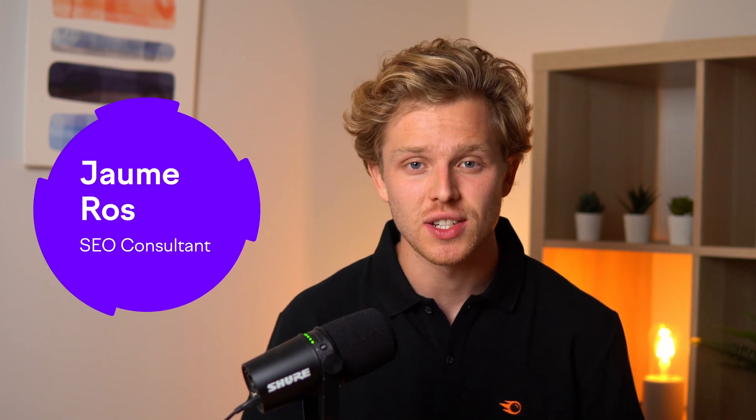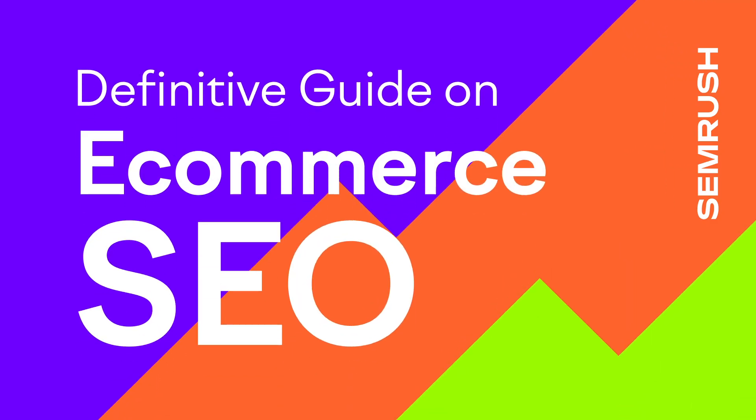In the vast digital marketplace, standing out is not just an option, it's a necessity. But how do you ensure your online store doesn't just become a needle in the digital haystack? Welcome to the definitive guide on e-commerce SEO, where we'll unveil the secrets to driving organic traffic to your online store.